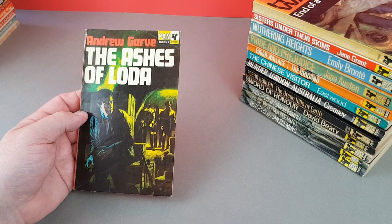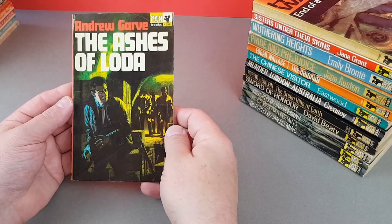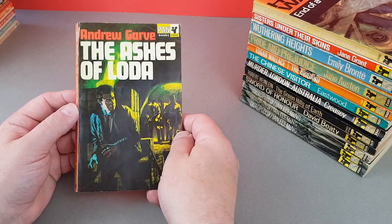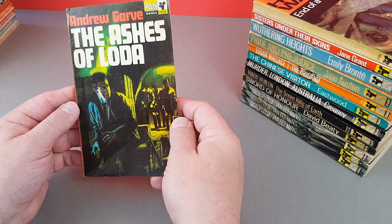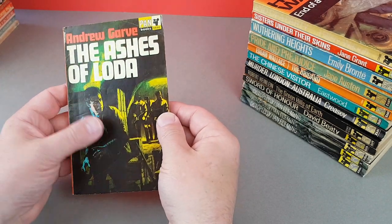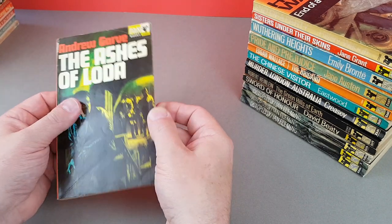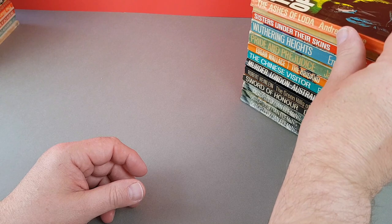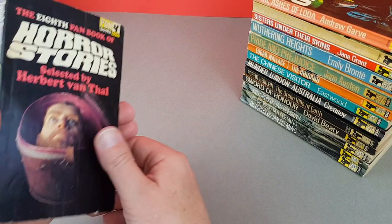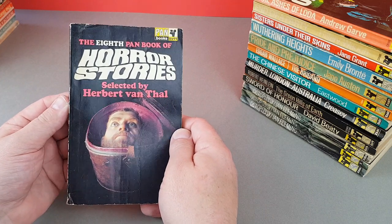X698 — Andrew Garve, The Ashes of Loda — that's a later crime one from him with quite a nice jacket, nowhere near the class act of the 50s and 60s artists, but those days are sadly long gone. So next, the Eighth Pan Book of Horror Stories — X699.